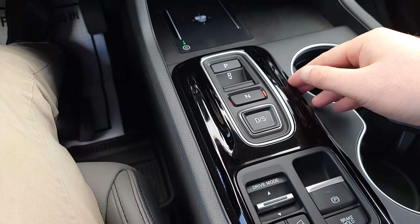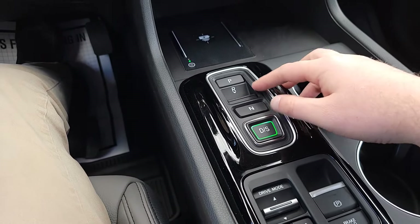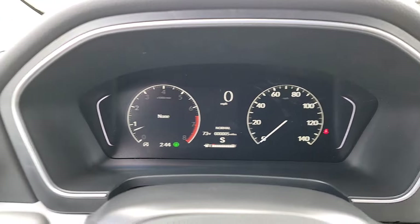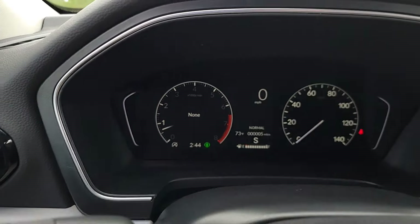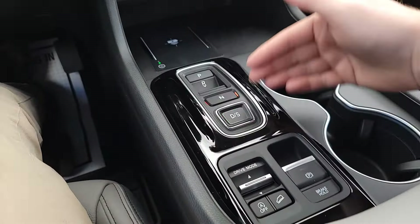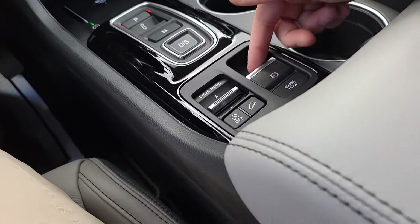Then you have neutral, drive (D), and S mode. S mode turns off idle stop and shortens your gear ratio for engine brake regeneration — useful going up and down hilly terrain. We also have different drive modes selected with the toggle switch.